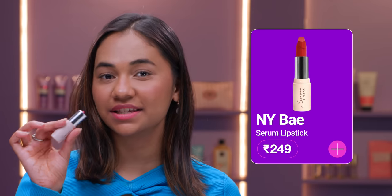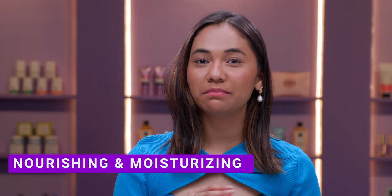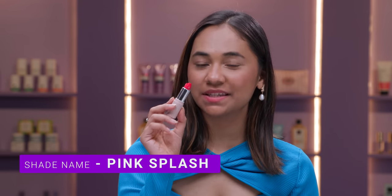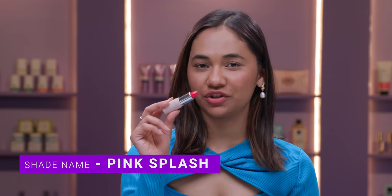Moving on to our next lipstick. The next lipstick is a one of a kind — it's the NY Base Serum Lipstick. I love makeup products that are infused with skincare, and this lipstick is infused with the goodness of jojoba oil, shea butter, and so many more ingredients which will keep your lips moisturised and nourished. The shade that I'm swatching right now is Pink Splash — it's a very beautiful pink shade.